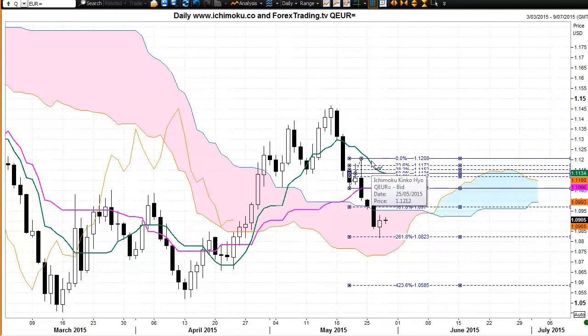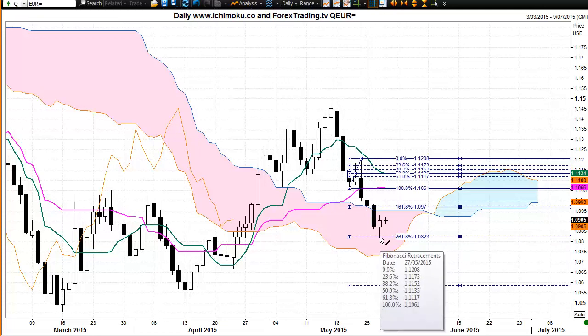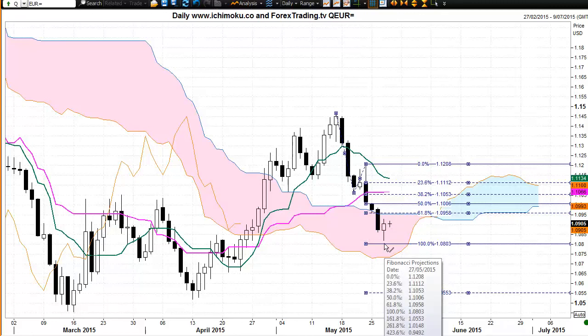Looking at the Fibonacci retracement technique and comparing the current first time frame downtrend to the immediate previous uptrend — which was a one or two candle uptrend — the market is in an expansive mode. We took out the 100% level and traded to the 261.8%, with strong rejection in this candle switching momentum and control to the buyer, suggesting a possibility of a change of trend to the upside. The Fibonacci extension technique, examining the current first time frame downtrend against the immediate previous downtrend, shows the market almost testing the 100% level at 1.0803, with strong rejection suggesting a possible change of trend.